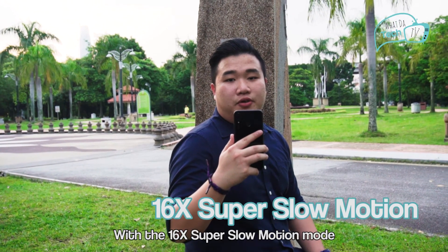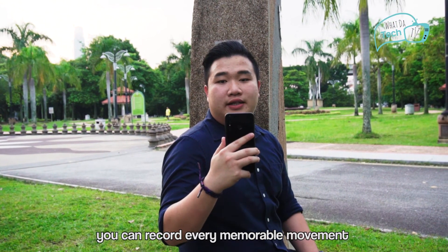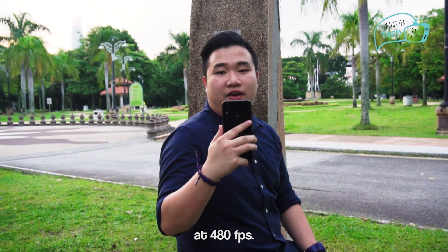With the 16x super slow motion mode, you can record every memorable moment and turn fleeting moments into actual highlights, at 480 frames per second.